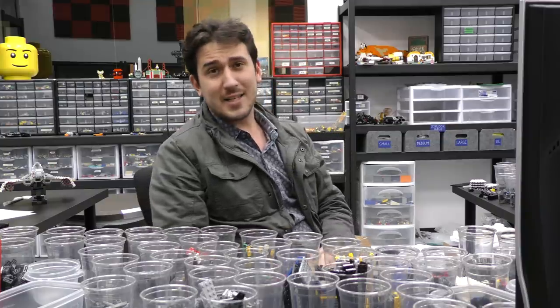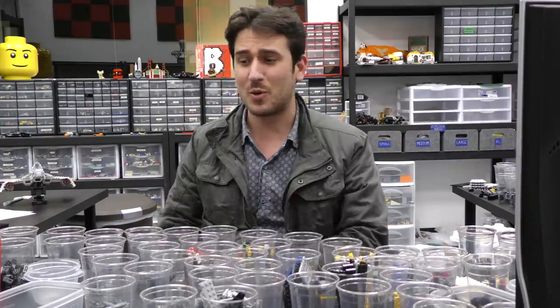Hey everybody, welcome to Brick Vault. Today is another Lego news video. Lots and lots of things happen in the world of Lego.